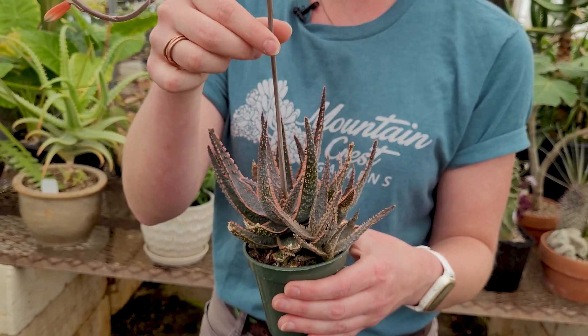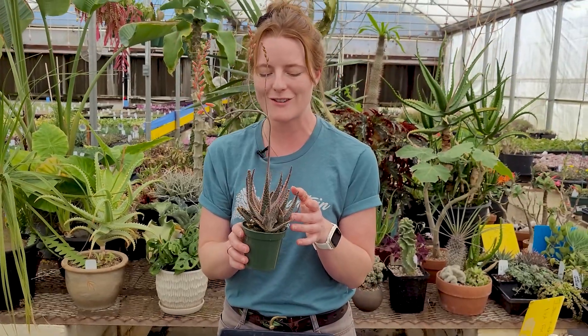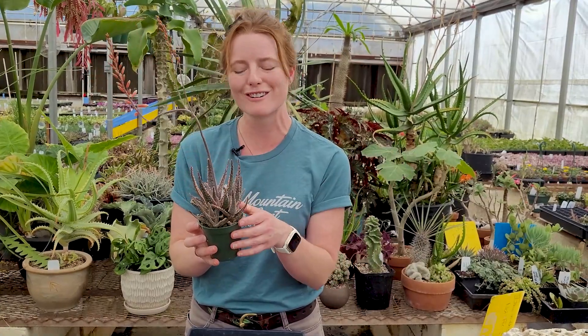And you can see this particular one has a pretty impressive bloom stock going on. In addition, it's a prolific variety — you can see it clustering like this. So this one will have lots of new babies that you could pull off and re-root elsewhere.